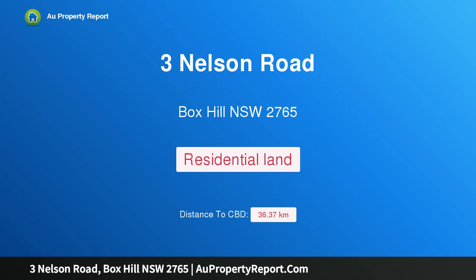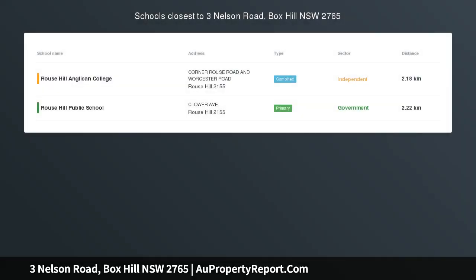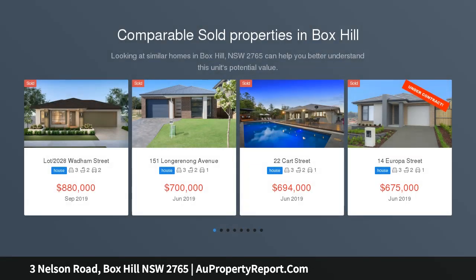Hi, I am glad to introduce 3 Nelson Road, Box Hill, New South Wales, 2765. Register your interest today.